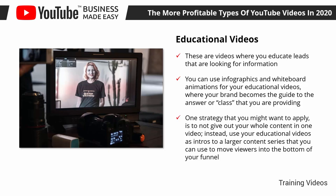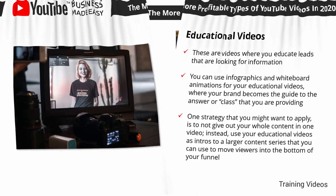One strategy that you might want to apply is to not give out your whole content in one video. Instead, use your educational videos as intros to a larger content series that you can use to move viewers into the bottom of your funnel. For example, if you create a video as the first part of your series and invite viewers to download an e-book where you provide the rest of the info.